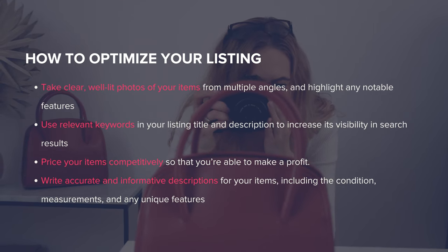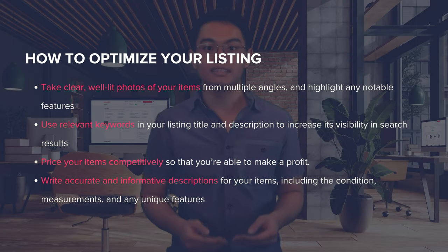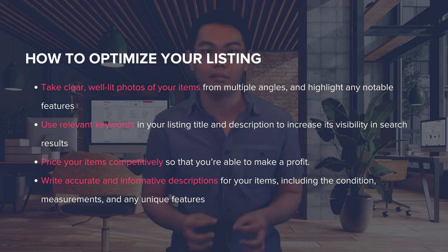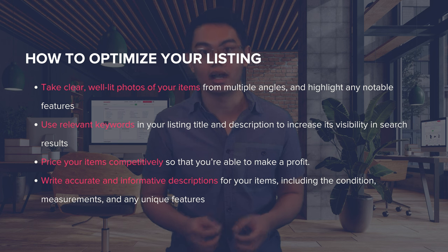To succeed in flipping, you need to know how to create listings that attract clicks and drive sales. First, take clear, well-lit photos of your items from multiple angles and highlight any notable features. Next, use relevant keywords in your listing title and description to increase visibility in search results. Make sure to price your items competitively so that you're able to make a profit. Also, write accurate and informative descriptions including the condition, measurements, and any unique features. Each platform is unique, so some research can help you familiarize yourself with the territory.